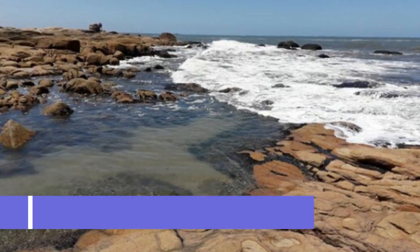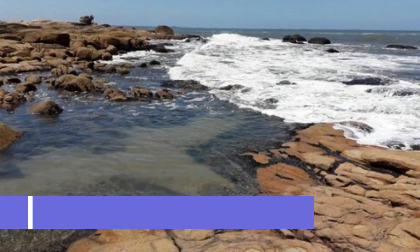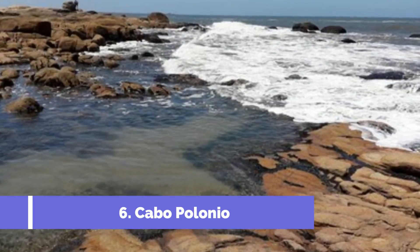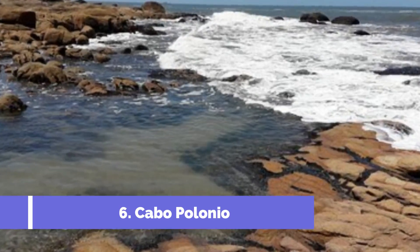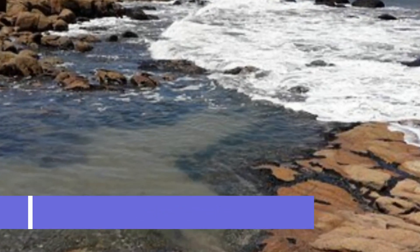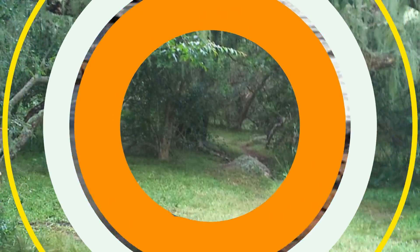Number 6: Cabo Polonio. Located in the small town of Chuy in Uruguay, Cabo Polonio is a popular tourist destination known for its unique and untouched natural beauty. This secluded village is placed on a sandy peninsula, surrounded by the Atlantic Ocean on one side and the Valizes River on the other. Cabo Polonio is best known for its stunning, pristine beaches that attract visitors from all over the world.